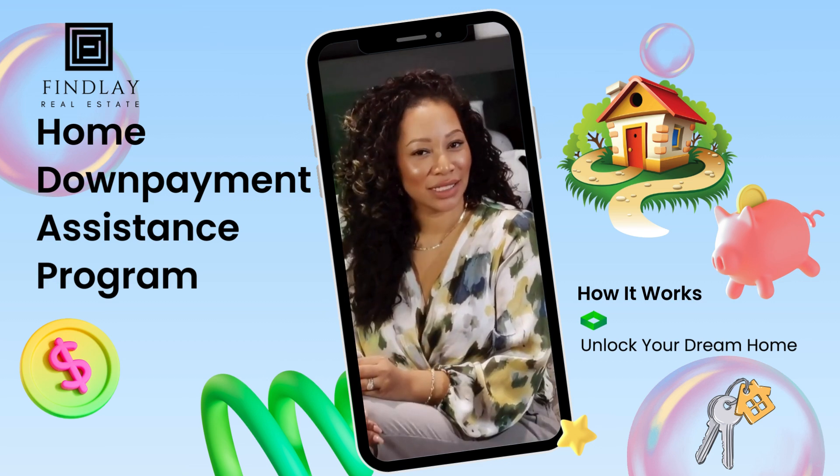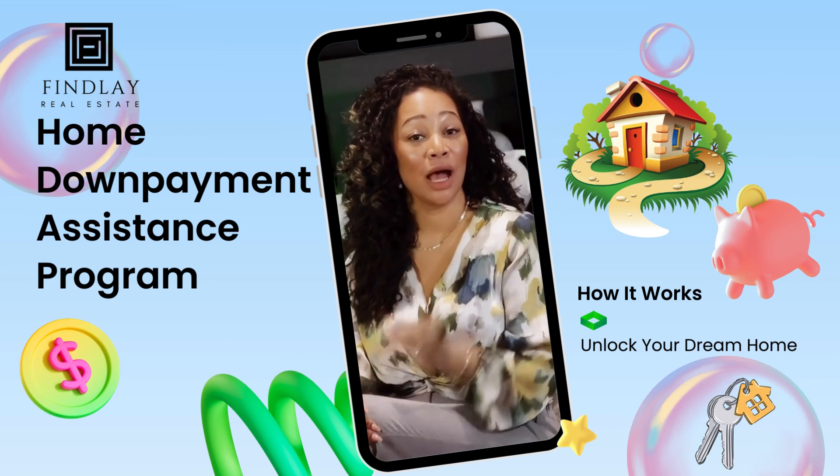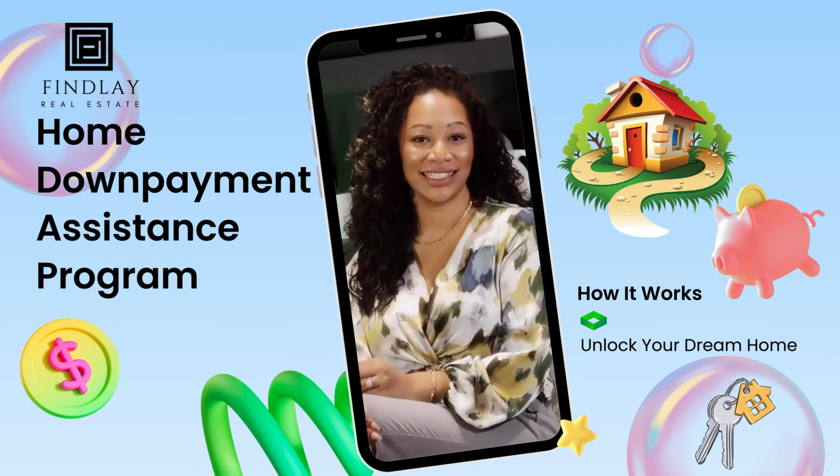Have you ever heard about the Home Down Payment Assistance Program? This program is a shared equity program that's designed to help your home ownership goals be a little bit more obtainable. If you're someone who is short on your down payment, this could be your lucky ticket.